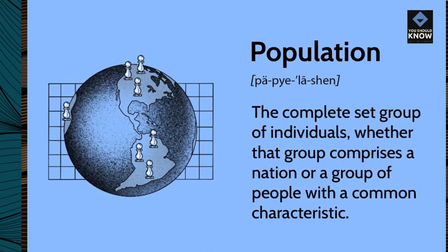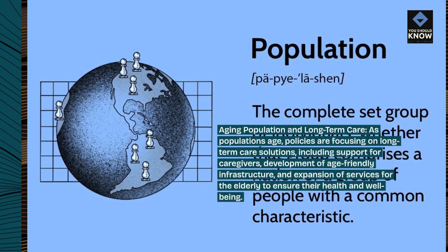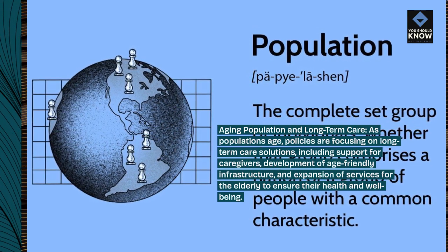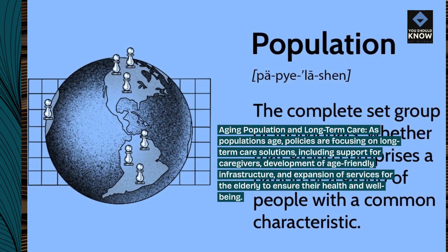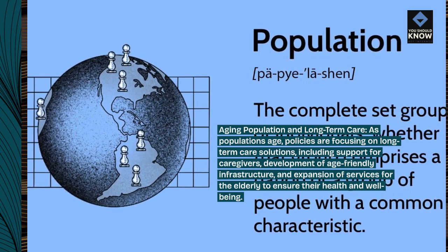Aging population and long-term care. As populations age, policies are focusing on long-term care solutions, including support for caregivers, development of age-friendly infrastructure, and expansion of services for the elderly to ensure their health and well-being.